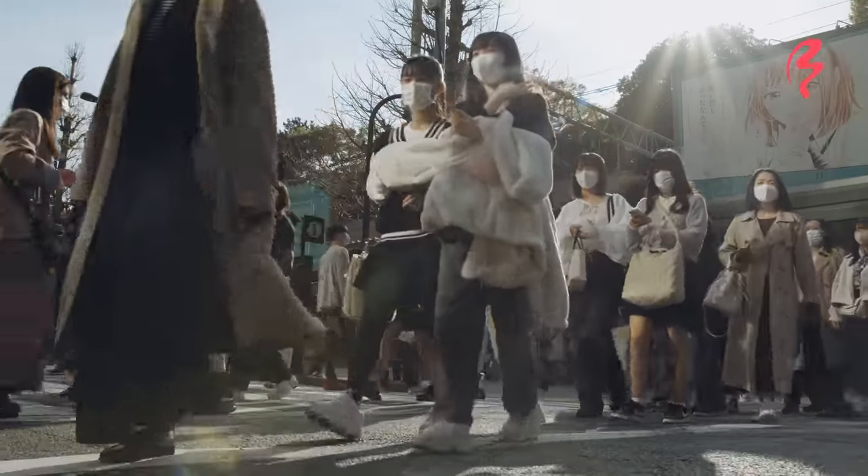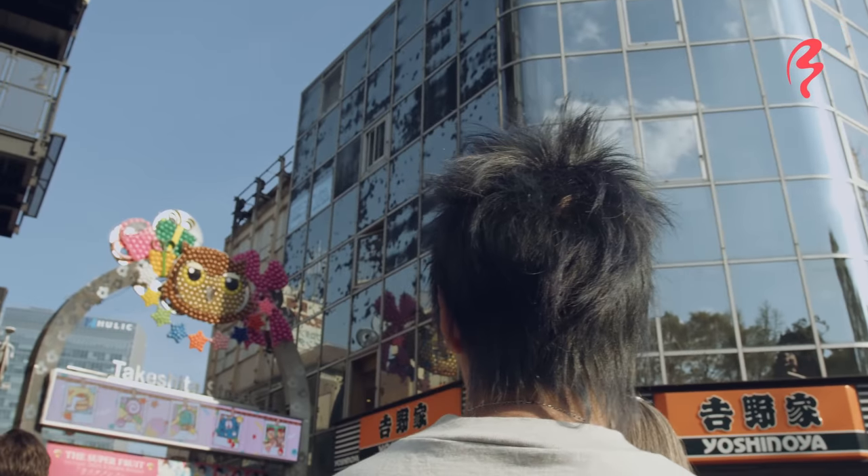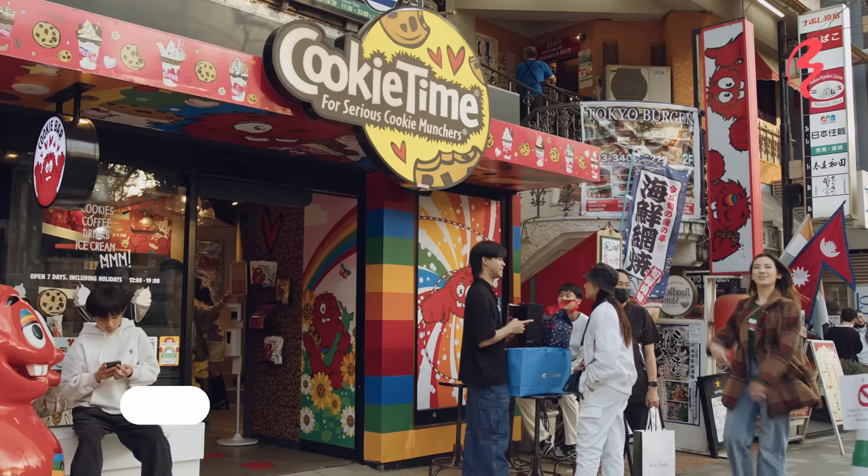My first stop is just off of Takeshita Street, and it's my favorite place in Tokyo to get cookies. It actually originated in New Zealand, but it's now in Harajuku. So let's go check it out!